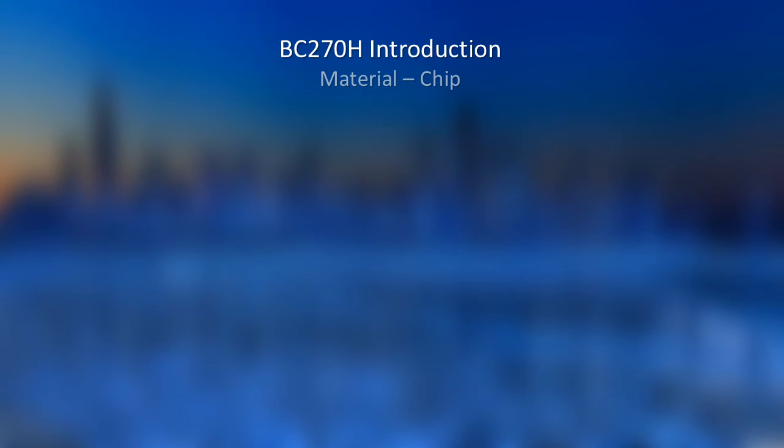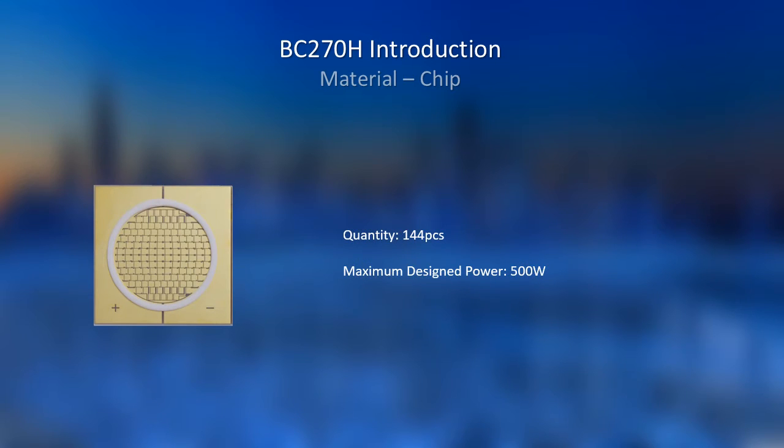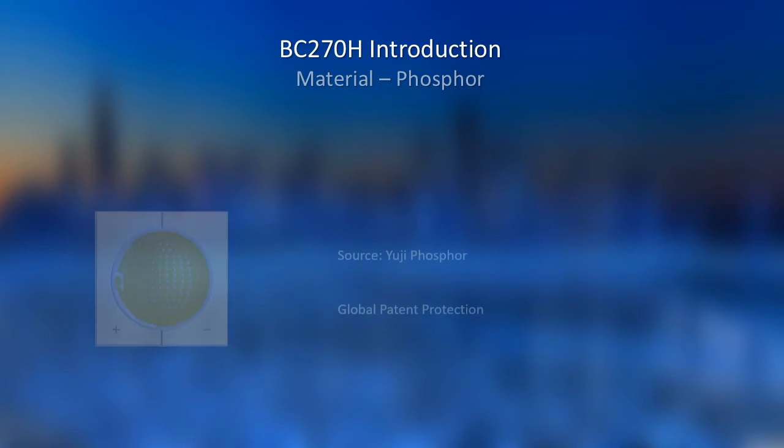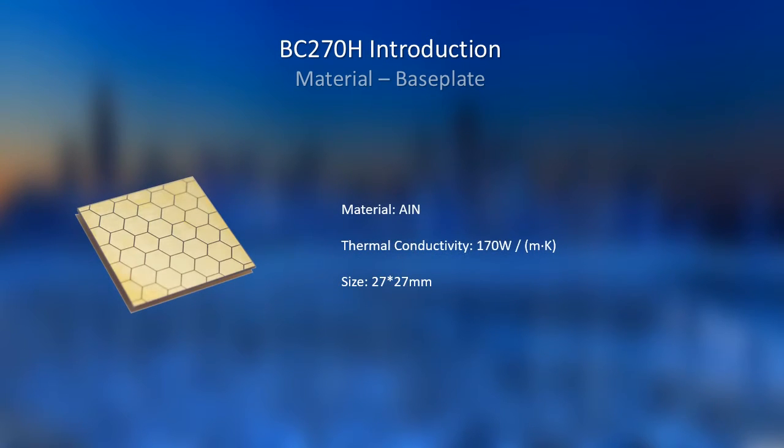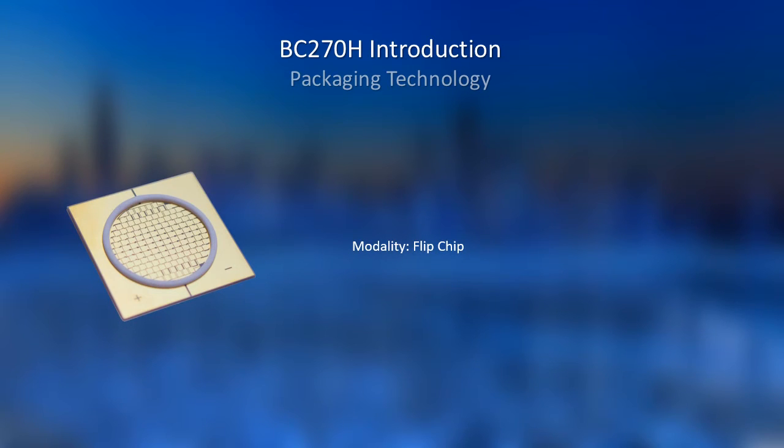Now we come to the BC270H. First is the material of the chip. 144 chip pieces are mounted on the base plate, and the maximum design power is 500W. We use UZ phosphor, and importantly, we have global patent protection for it. For the base plate, we choose ALN material, which has a thermal conductivity of 170, but keeps a tight size of 27×27mm. For packaging technology, we use flip-chip modality, which is advanced in the LED industry.